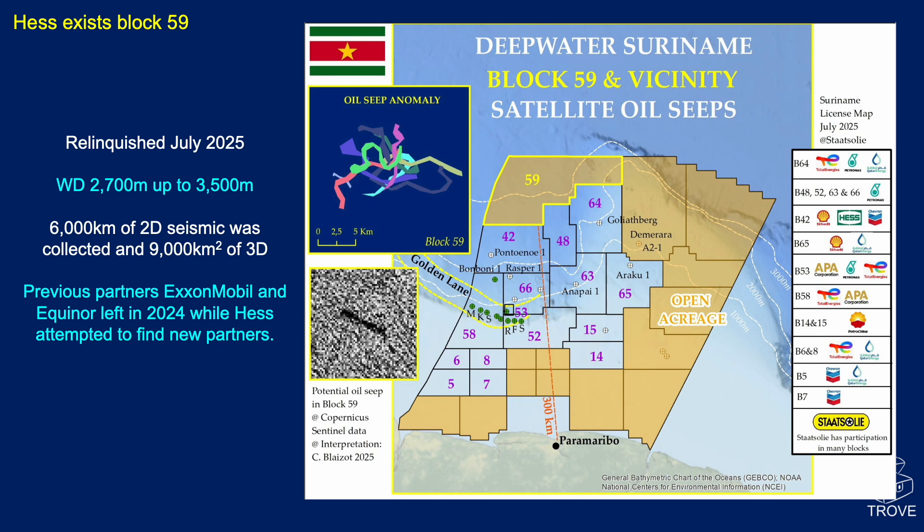Hess had held on to try and find new partners to farm into the opportunity. The inset shows oil-seep anomalies seen on Block 59, and the map also shows the extent of the Golden Lane and how it has moved across from Guyana into Suriname.